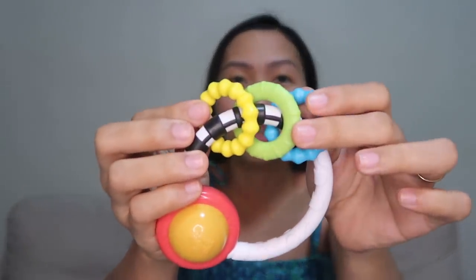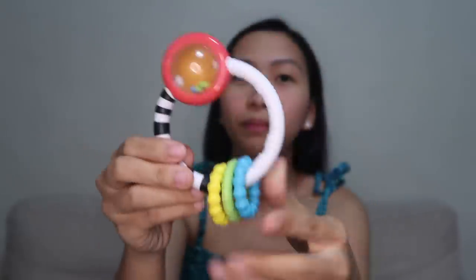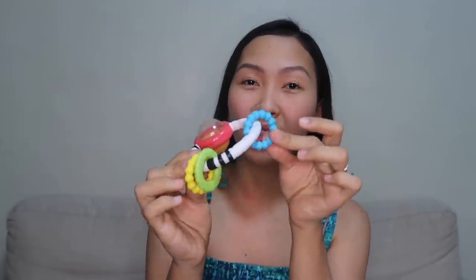This one I bought at a department store — it's from Bright Starts. What I love about it is it has rings with different textures, plus a rattle. It's a round shape with rings attached, and the size is perfect for baby to grasp easily. She can chew on it, and for me the best part is it's very easy to clean — no hard-to-reach corners.